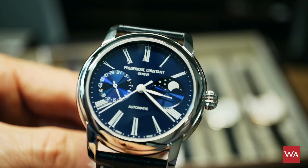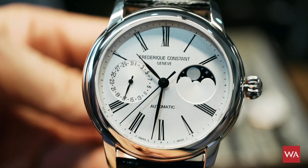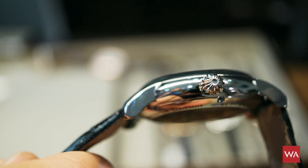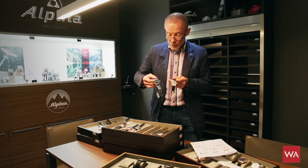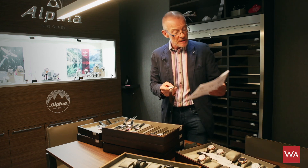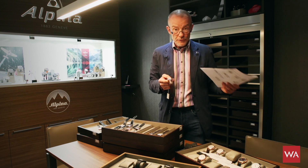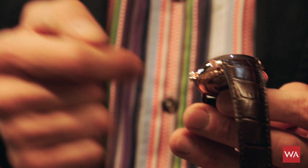This gorgeous-looking version sells for €2,595. And if you want some gold on your wrist without paying the price of solid gold, there's a steel case with gold plating — the same watch looking totally different from the blue or gray dial version. The gold-plated case version is priced at €2,895 — €300 more — and you still get an automatic movement with a moon phase indication and date.